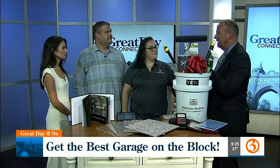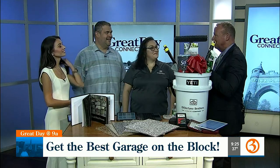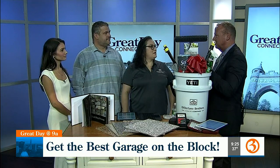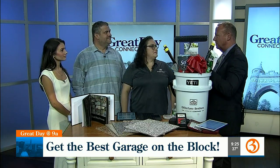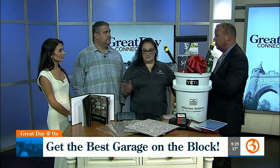Peter, this is nicer than my kitchen! It's not the first time I've heard that. I used to have a three-bay garage — I'm down to one bay now because I moved into a condo — but you can do one, two, or three bays. Any size, absolutely.